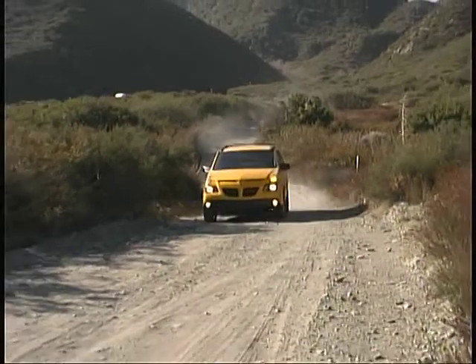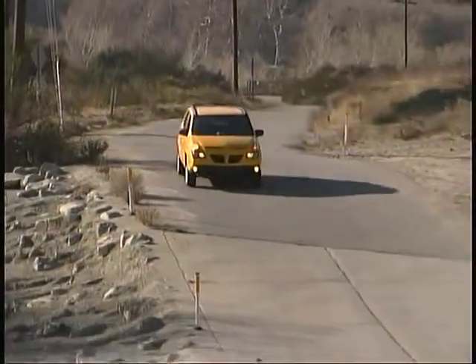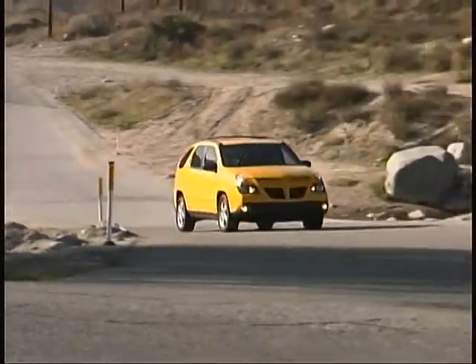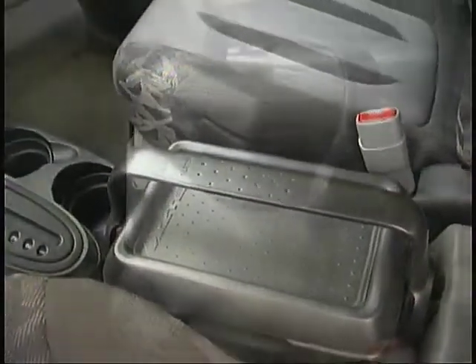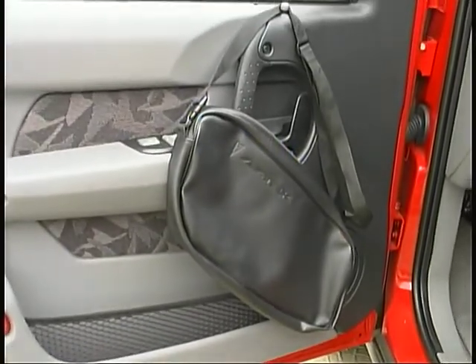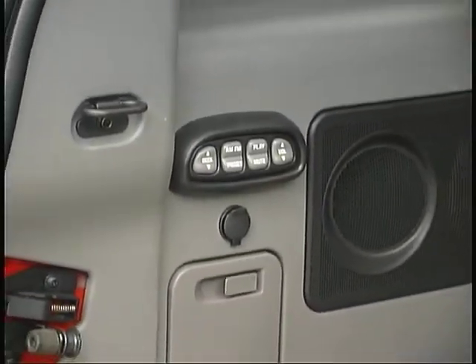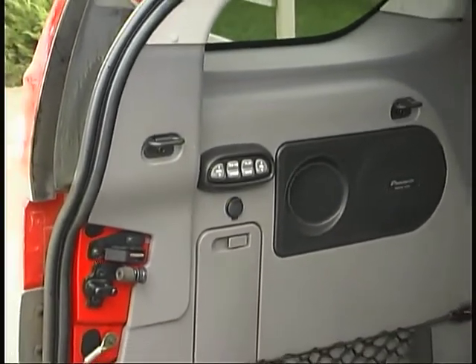There are also specific option packages geared to activities like biking, skiing, hiking, and camping. Among the unique features you'll find in the Aztec are a center console that doubles as a carry-along cooler, pouches to carry your gear, and controls in the cargo area that allow you to choose your tunes from outside the vehicle when you're having a tailgate party or camping.